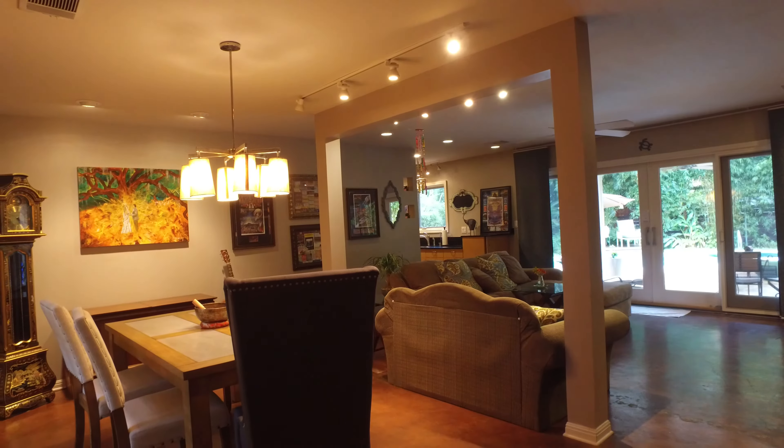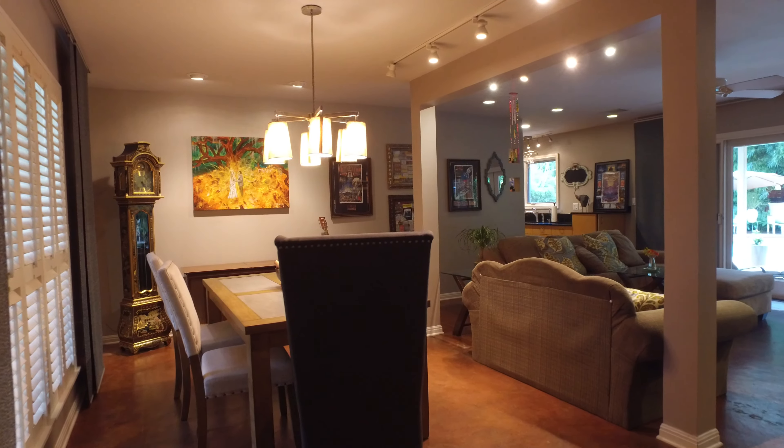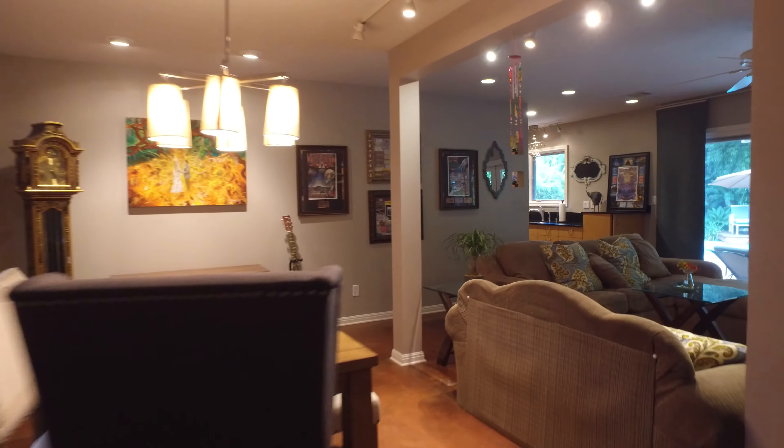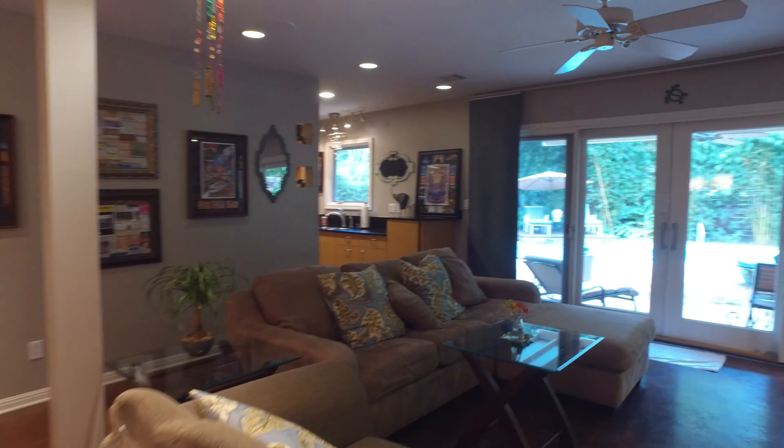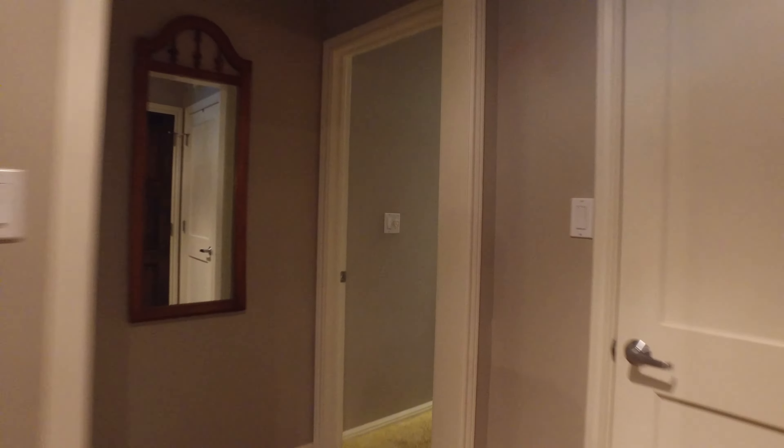Coming in, it is super cute. Stained concrete floors, eating area. One of my favorite views — looking right out at the pool right there. Bedrooms are back here in the back. Let's go back to the back bedrooms.